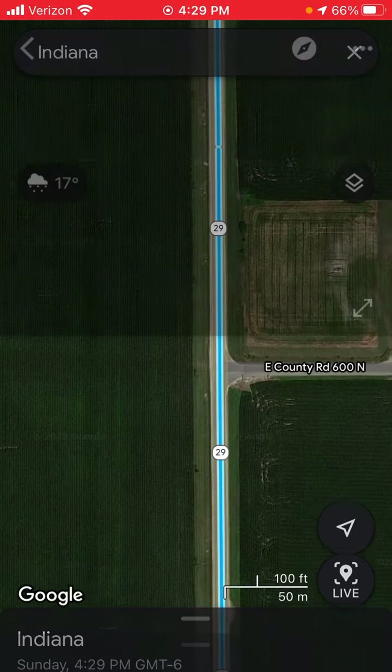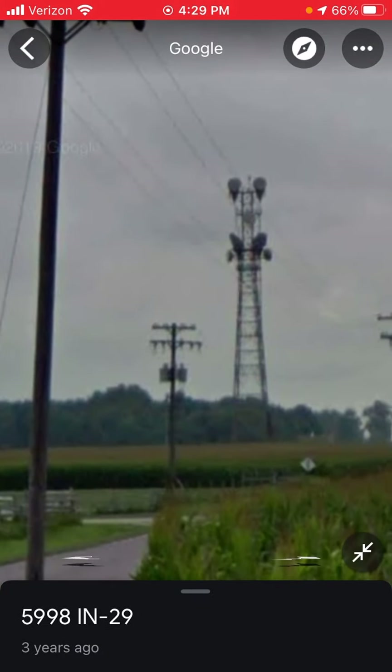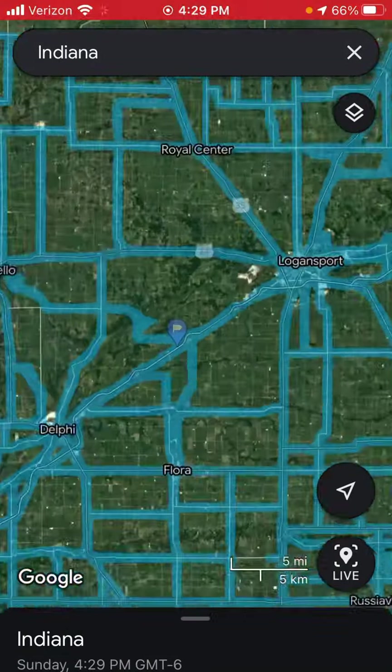Frankfurt, Indiana. The Street View is from 2018 or 2019.